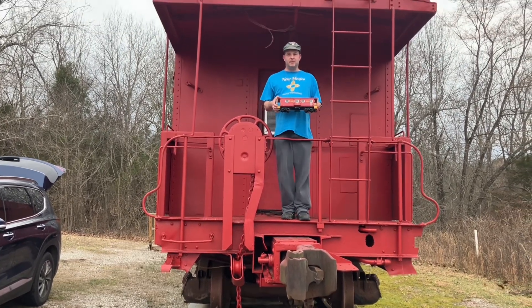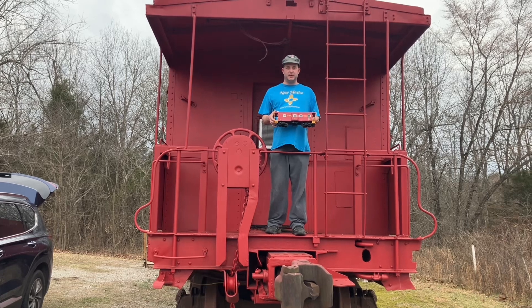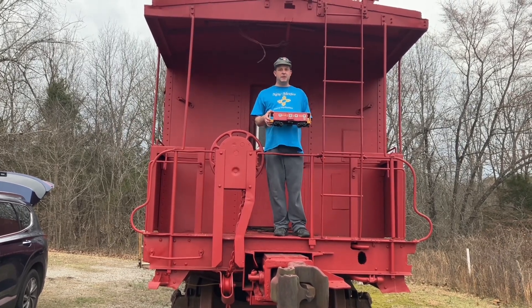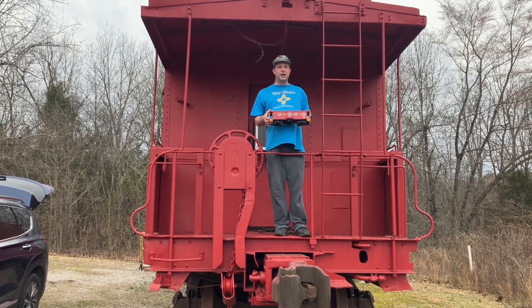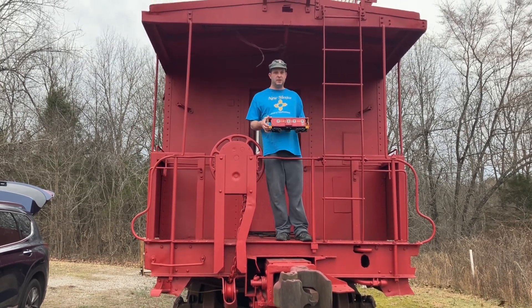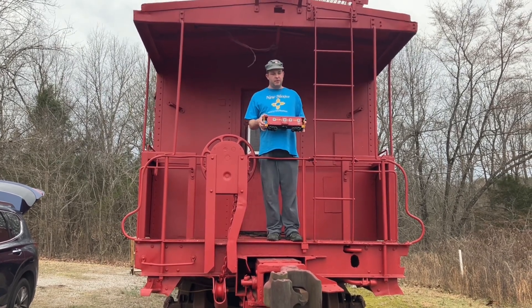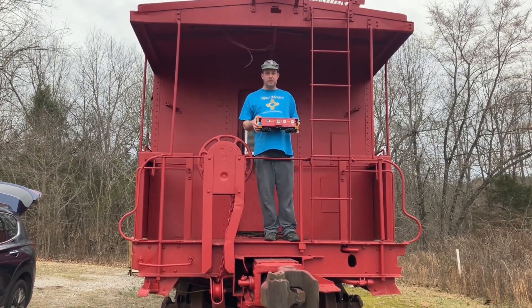Good afternoon. Welcome to the Dennis Lines Railroad and our little red caboose. I have a big announcement to make today. I've been waiting a while and I decided this was the time to do it. You notice this red L&N bay window caboose that I'm holding — this is a G scale model.